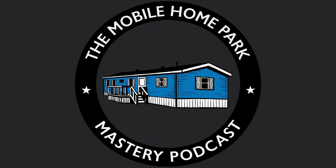Thank you for listening to the Mobile Home Park Mastery Podcast. Be sure to visit us at mhpmastery.com to subscribe to the show, read our show transcriptions, and access all of our great information on mobile home park investing. We'll see you next week.